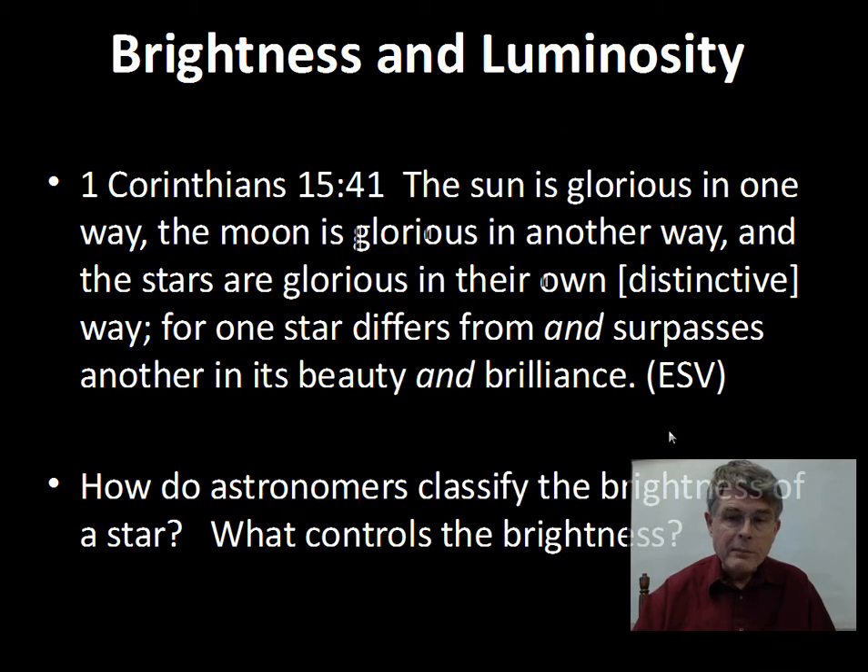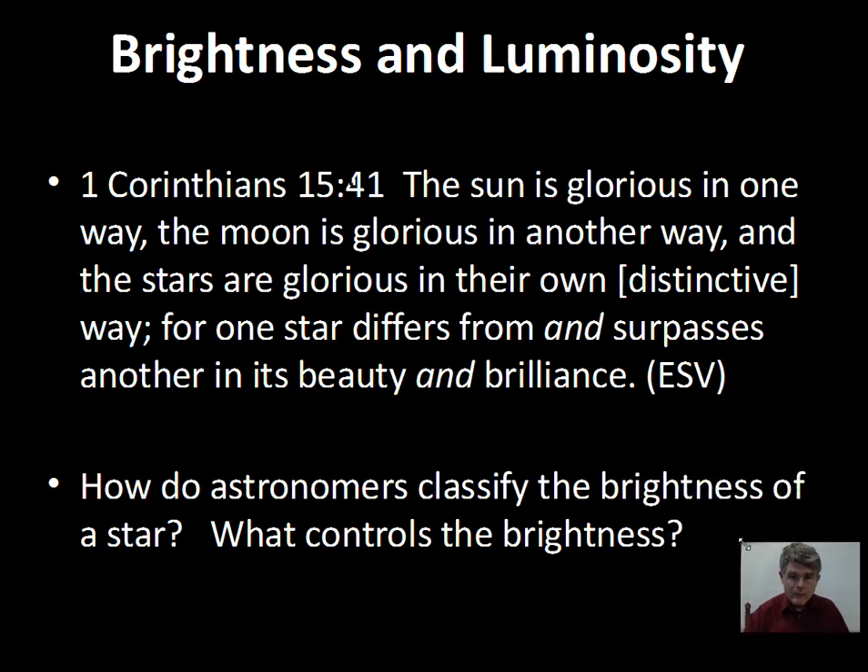This video will discuss the brightness of stars, how it's classified, and what causes stars to have a certain intrinsic brightness — the amount of energy output.